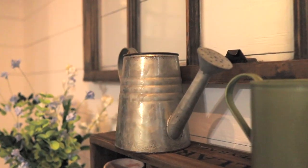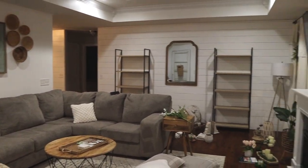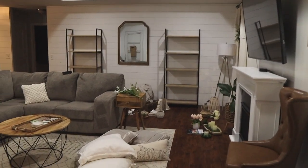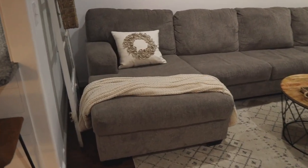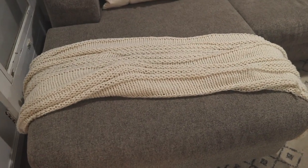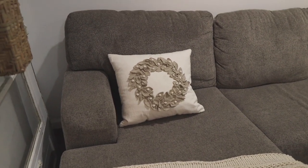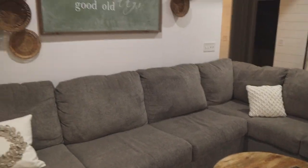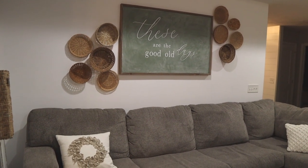Now we're going to move into the living room. I'm going to decorate my bookshelves, so let's head in there. Here is the living room currently. I'll explain my thought process with the spring and Easter decor — I'm going to keep it very neutral. The blankets and pillows I decided to keep out: this knit one from Target, this farmhouse-y pillow, and another neutral one with some texture. I decided to leave this sign here with the basket wall because I just love it — I'm not ready to take it down.